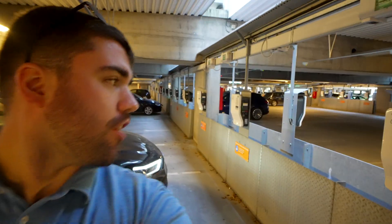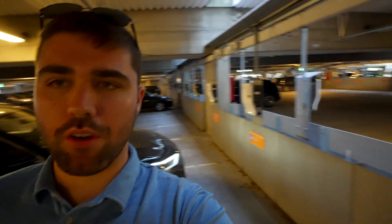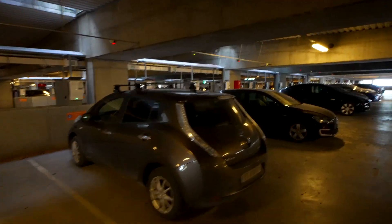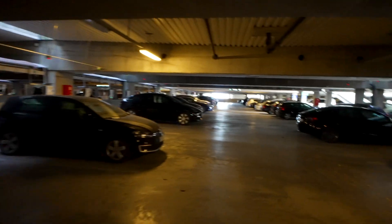Here we have another office park with tons and tons of charging — these are all either 7.4 or 22 kW chargers depending on whether it's single phase or three phase. This row is pretty empty but we have two rows over there with pretty good utilization, and actually an X-PENG right here as well, which is pretty cool.